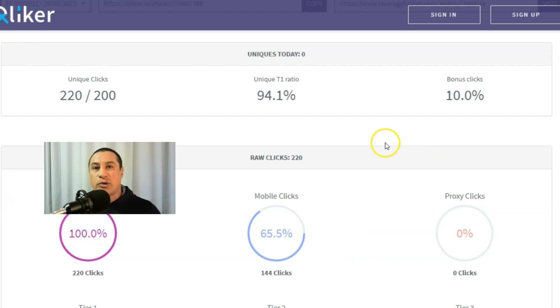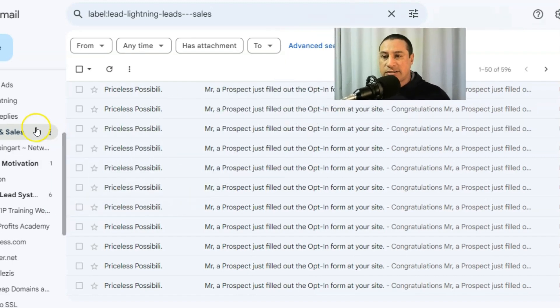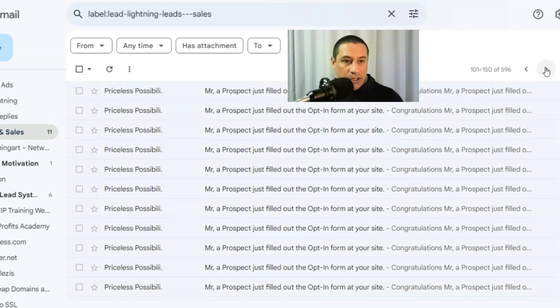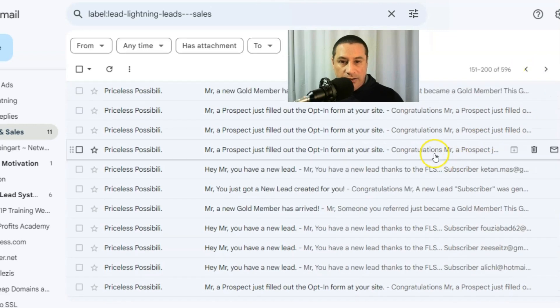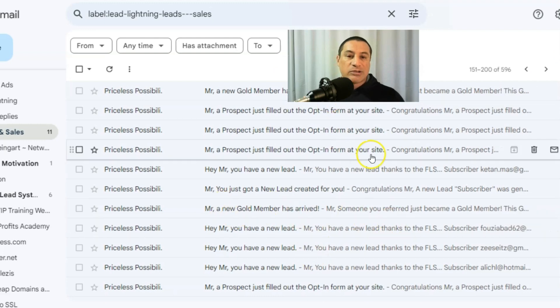This campaign started on the 12th of May 2023. Going over to my emails — leads and sales — we're currently on the 20th, so I'll scroll back to the 12th when I purchased the solo ads. Here we go: leads started coming in, and boom — I got a sale. 'Gold member has arrived.' That was a sale straight away, which was really exciting. Going to the next page, there were actually two sales on that first day.